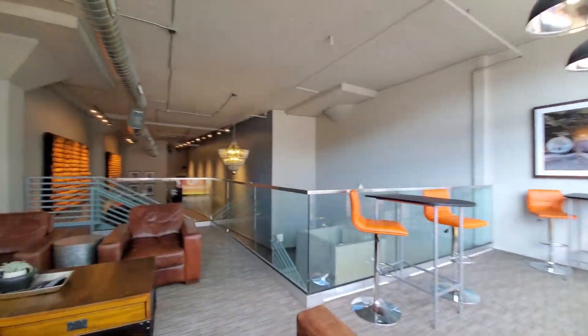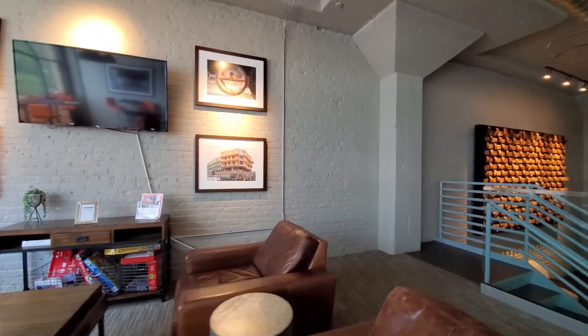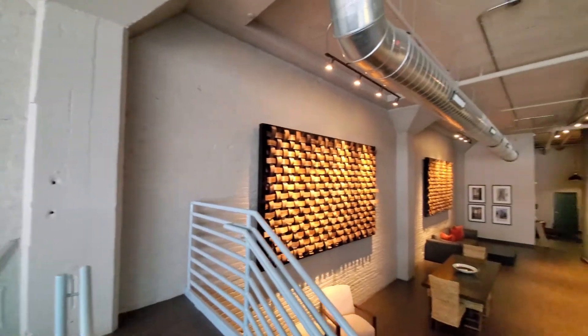Overlook has a bright, comfortably furnished mezzanine level lounge with a large screen TV. It overlooks a spacious lobby leading to the elevator bank.